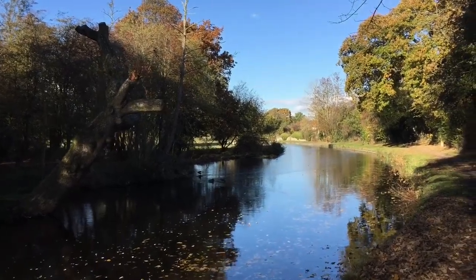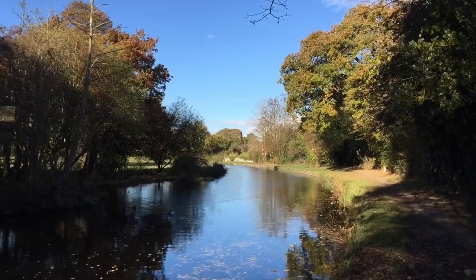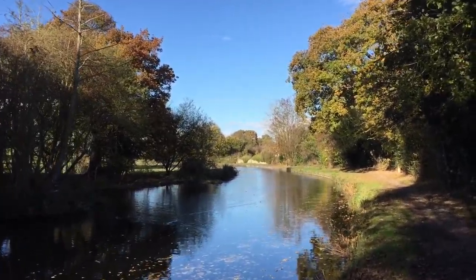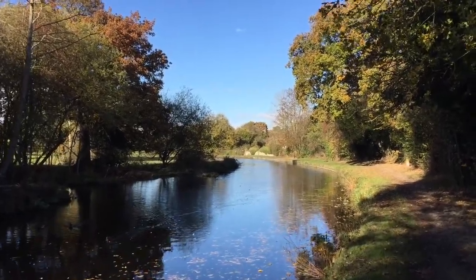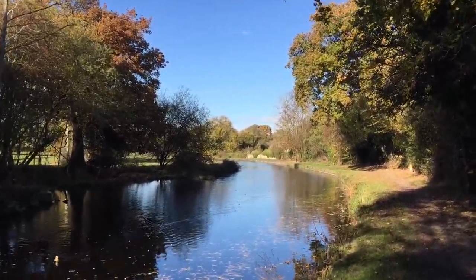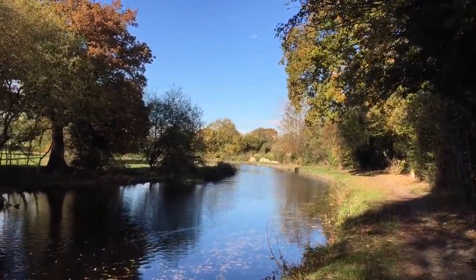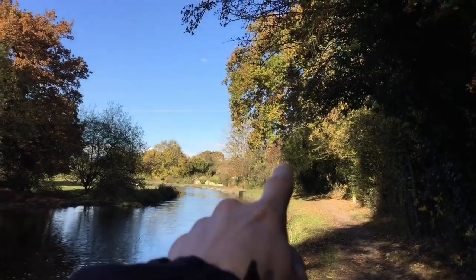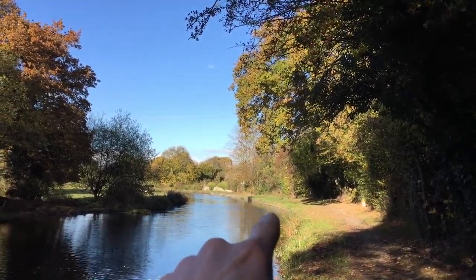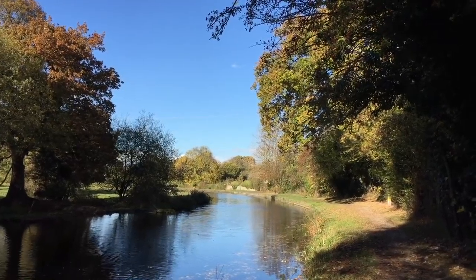Those were some picturesque, beautiful times. I've got pictures going back to literally years before I even dreamt of owning a boat from all this area, and this particular tree in the snow, and so many absolutely wonderful memories just spent around this area, along that little stretch where the corrugated side of the canal begins.